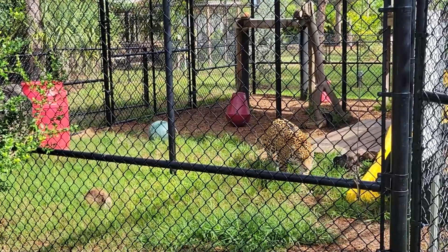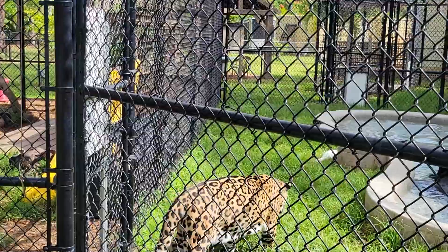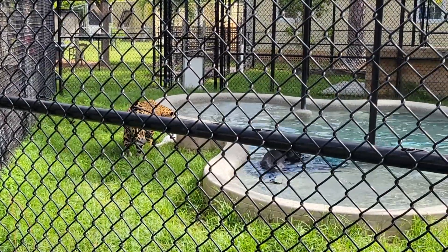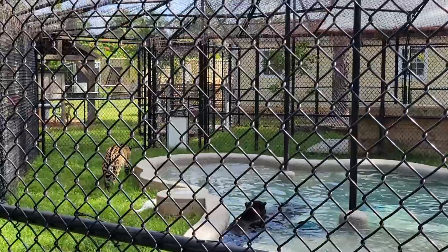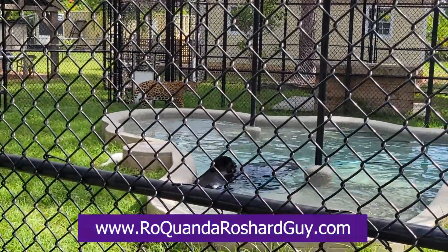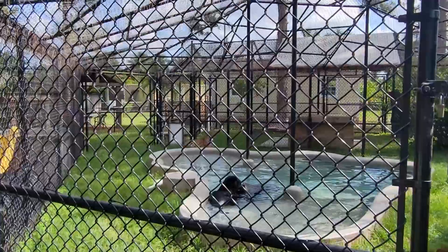Leopard rosettes are going to be more closed in — they're not going to have those little dots in the middle. Not to mention, jaguars look completely different because they're very beefy and have a wider face, while leopards are more thin and streamlined. I've never seen them that close — this is so cool. What is the lifespan of the jaguar? They're lucky to make 10 years in the wild, but we can almost double it in captivity, and it all has to do with genetics and whether they have a genetic predisposition for any health issues.